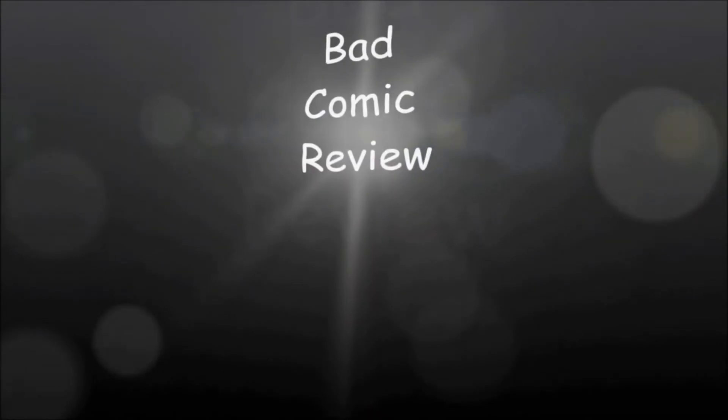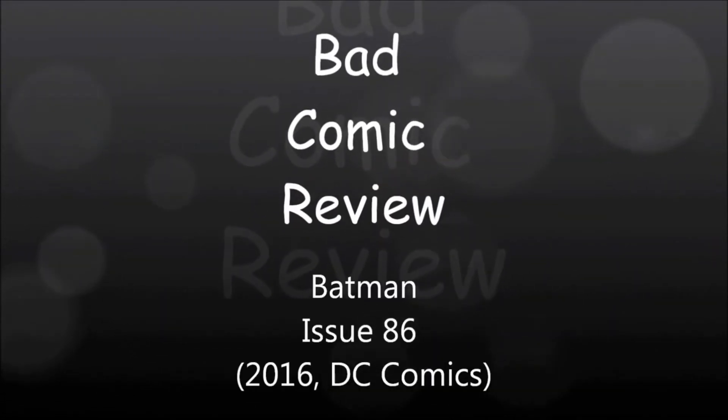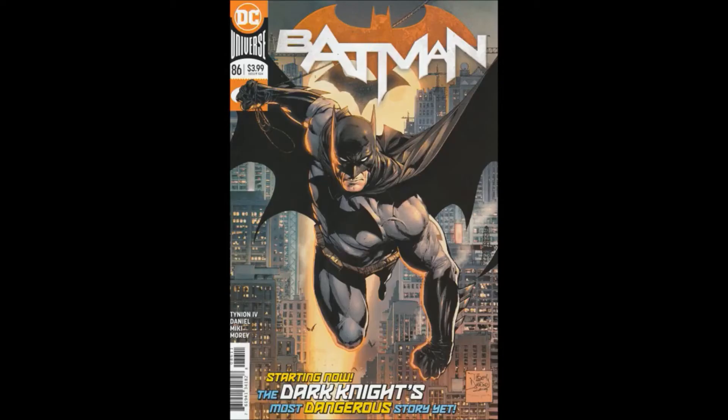Hello and welcome to another bad comic review. This time we're looking at Batman issue 86, from the Rebirth series — I think it was 2016 — written by James Tynion the Fourth. Tony Daniels did the pencils.